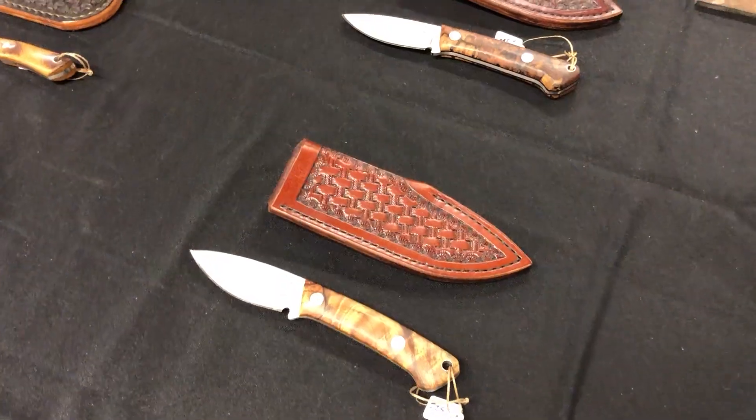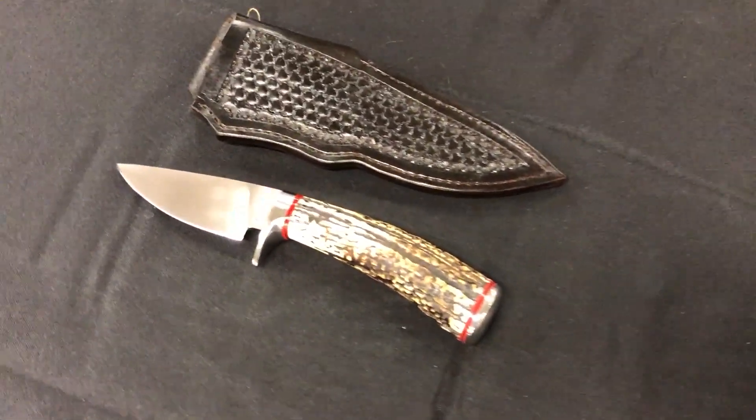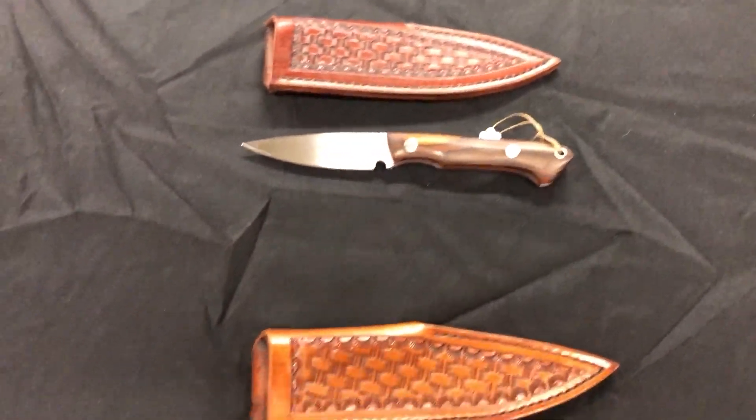Howdy, I'm David Kelly. I'm from Smyrna, Tennessee. I've been making about two and a half years. Primarily do stock removal. I use O1 tool steel, primarily flat grinds and a lot of hand finishing. Do my own leather work. Hopefully someday I'll begin forging, hopefully this summer — start forging and get away from stock removal. I'm an apprentice member of the ABS, but I haven't actually forged anything yet. Looking forward to taking that next step and getting a little more detail into the handmade aspect of knife making.